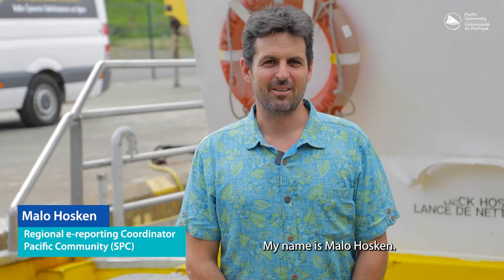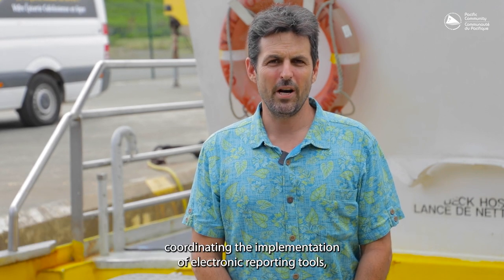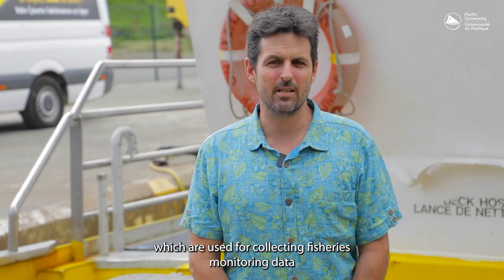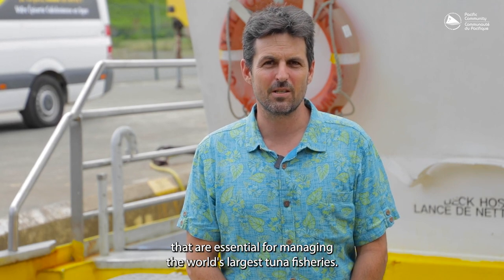Hello, my name is Marleau Hoskin. I work for the Pacific Community's Oceanic Fisheries Programme, coordinating the implementation of electronic reporting tools, which are used for collecting fisheries monitoring data that are essential for managing the world's largest tuna fisheries.